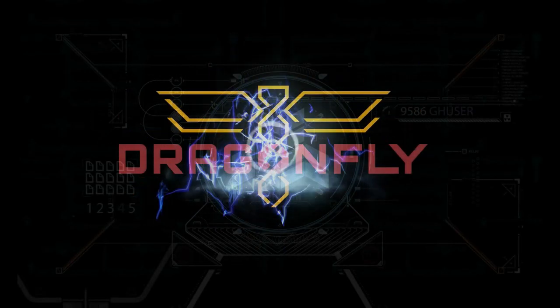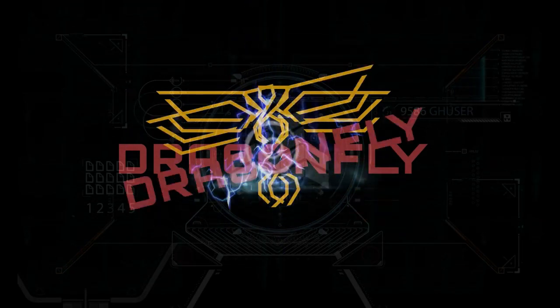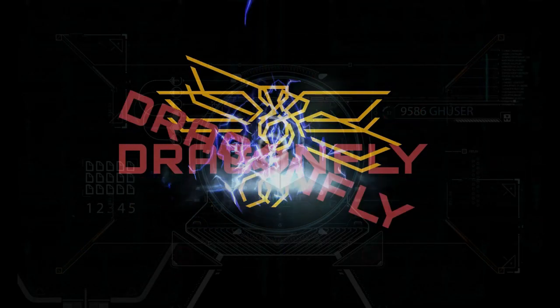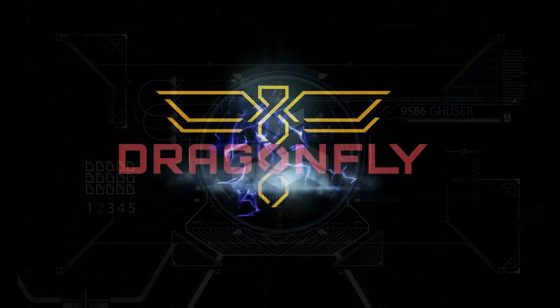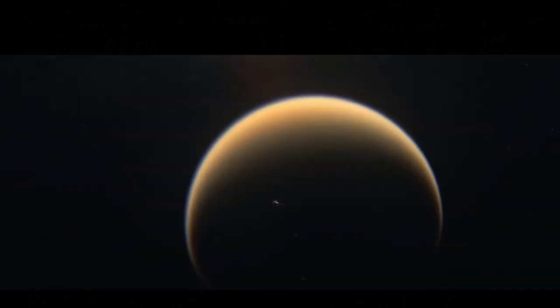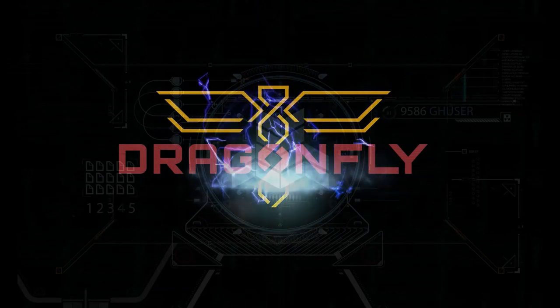This is the mission Dragonfly. We are scheduled to launch in 2026. Directive to study prebiotic chemistry on Saturn's largest moon, Titan. In other words, evidence of alien life.